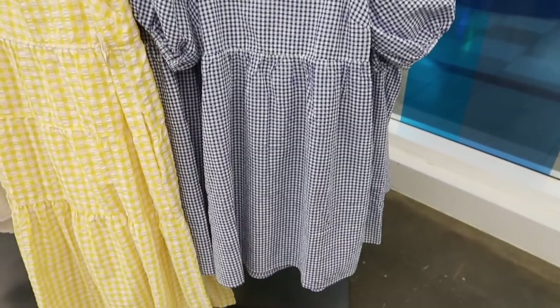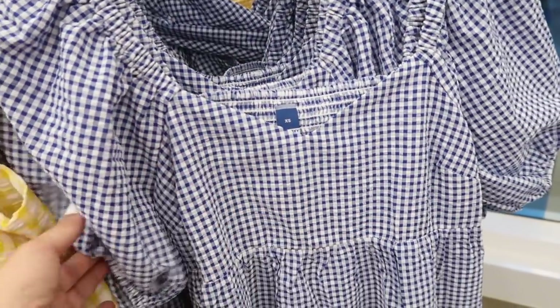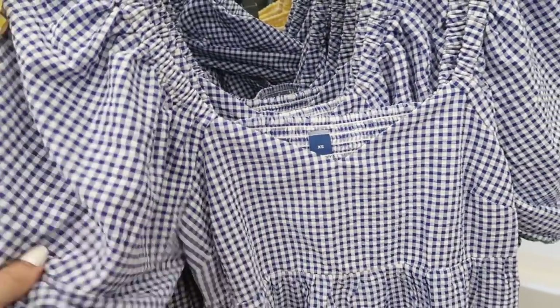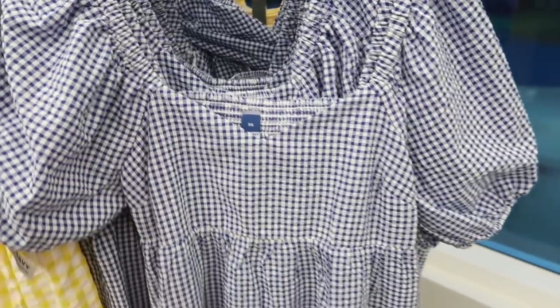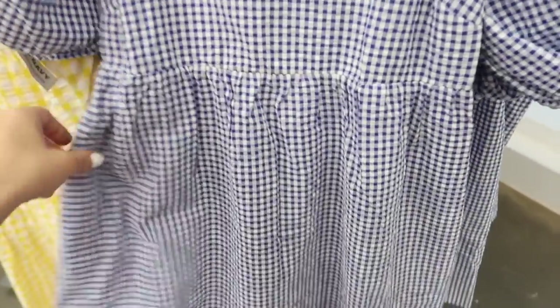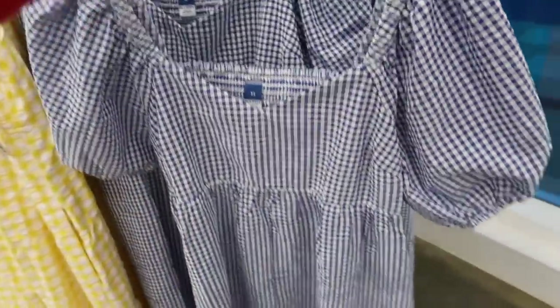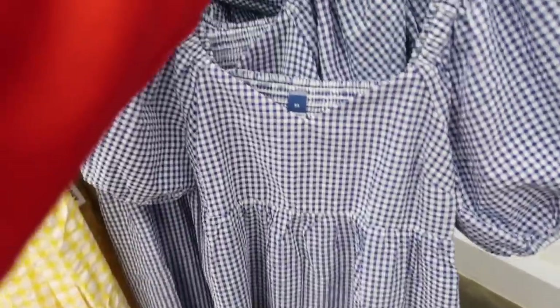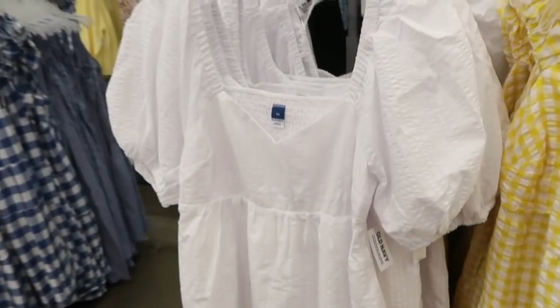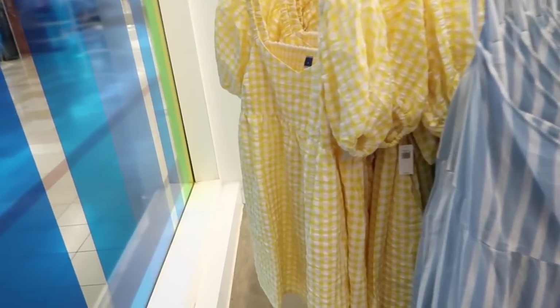The first thing I'm seeing are these puff sleeve dresses. It has that elastic neckline with the sweetheart oversized sleeve — you probably saw this in a few other prints, fabrics, and colors. It has that flowy baby doll style with the smocking in the back. These are 30% off, so they're on sale for $28, normally $39.99.